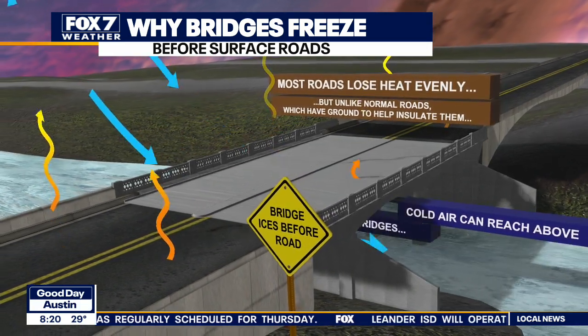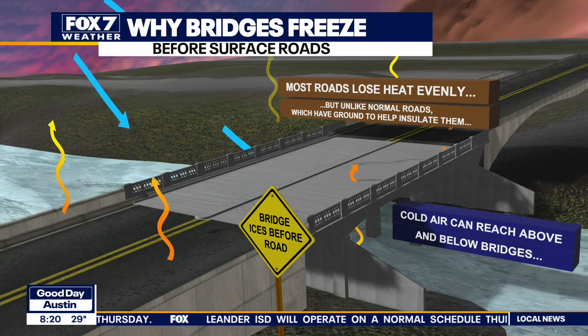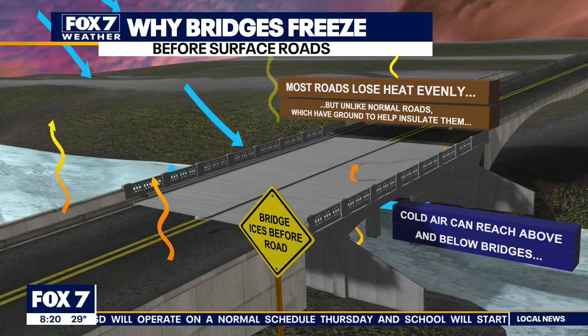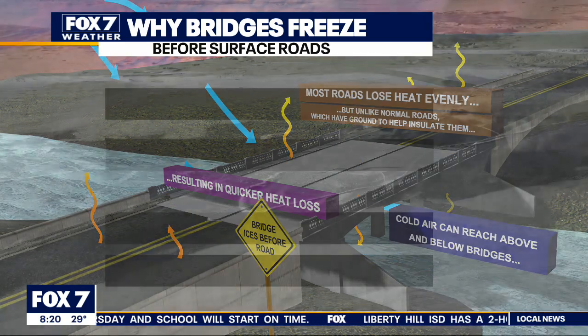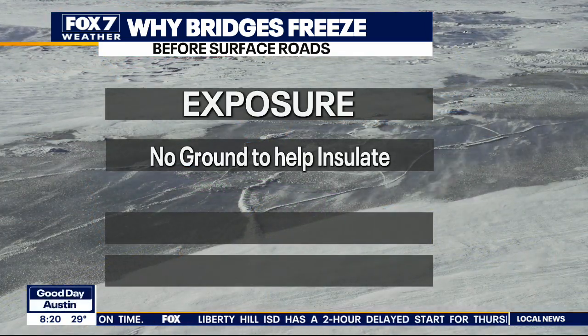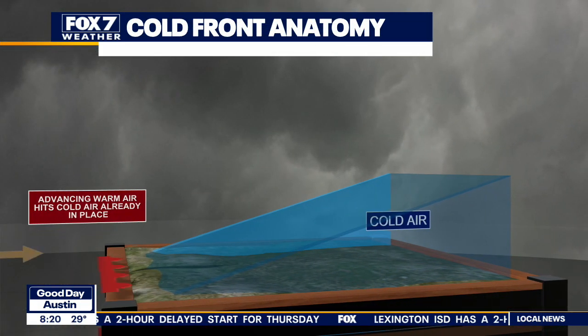Unfortunately, bridges are up above the ground, so the cold air can get to both the top and the bottom of those bridges. Not to mention there's just less material for the air to cool down. So that allows quicker heat loss and allows those bridges to cool down much, much quicker. Basically, due to exposure and no ground to help insulate, those bridges are really going to cool down very quickly.